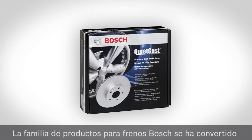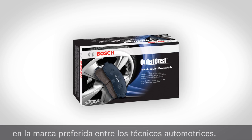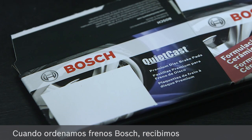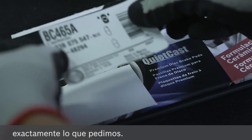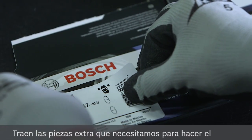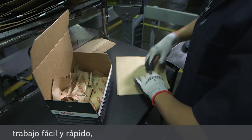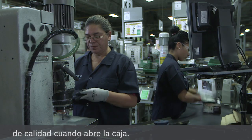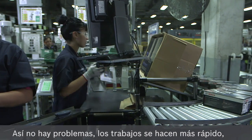Bosch's family of braking products has quickly become the preferred brand among automotive technicians. My name is Dan Pierce. I own Import Service Center in Glenview. When we get Bosch brakes in, it's always exactly what we ordered. It comes with all the extra pieces that you need to get the job done fast and easy, knowing that you're going to get a quality product right when you open the box. It makes everything go very smoothly.